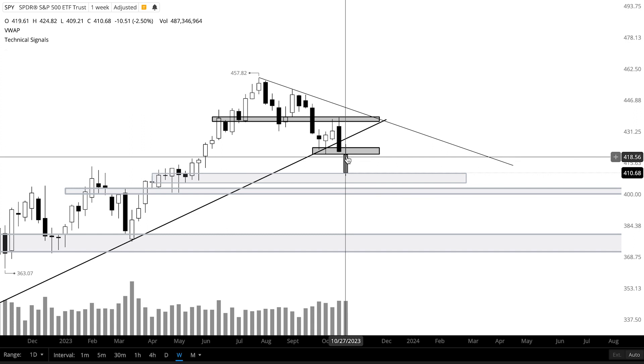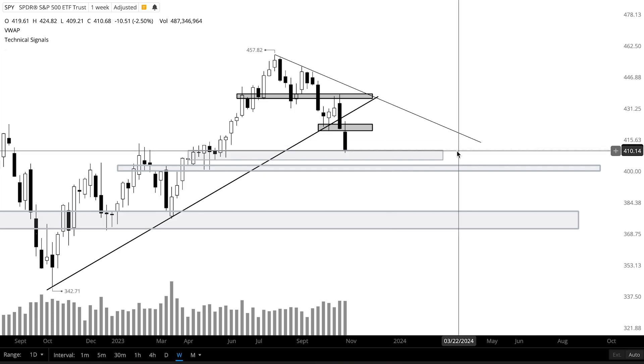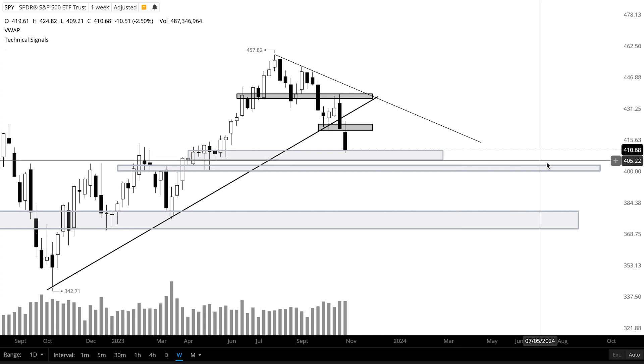Price is showing weakness and it's looking like it wants to continue to go lower. Key levels that I'm going to be watching are the support zone from 410 to 406, and then the support zone right underneath it from 403 to 400.